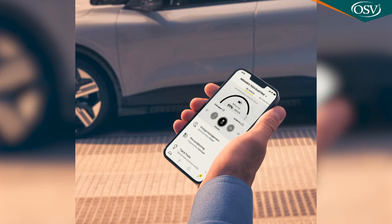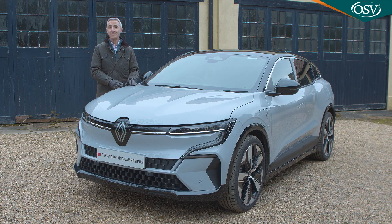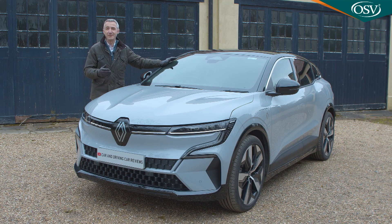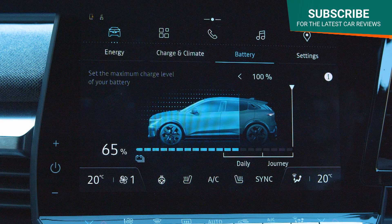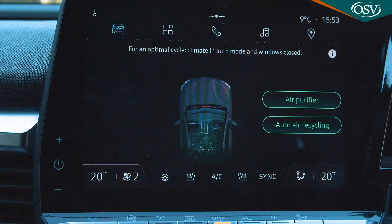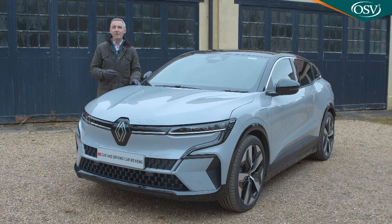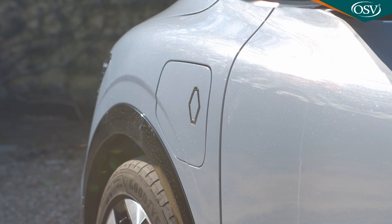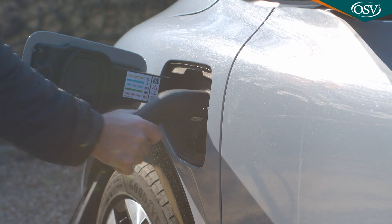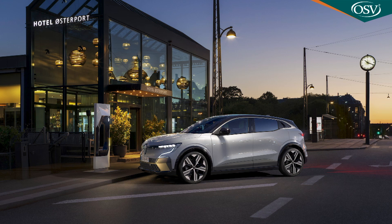The My Renault app offers all the usual remote features like activating the lights and horn to help locate your Megane in a car park, plus a range of EV-specific functions: remaining battery display, charging station locator, remote climate control activation, and charging timer settings. On the subject of charging, Renault is one of those brands that charges you extra — £245 — for the essential cable you'll need to plug into a domestic socket. Only the 5-metre Mode 3 charging cable for wall boxes and public charging points comes as standard.